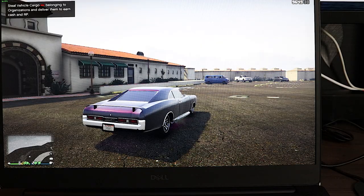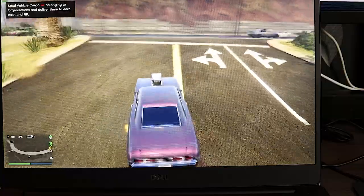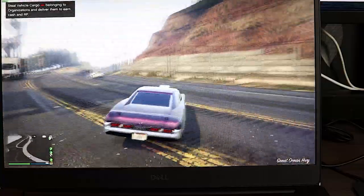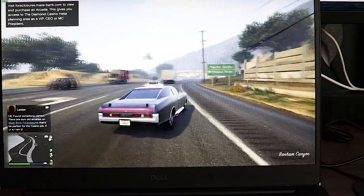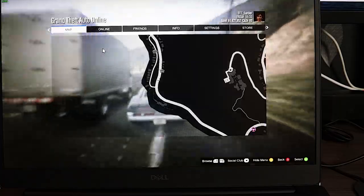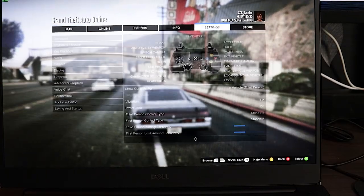We've finally loaded into GTA. Performance-wise, you definitely cannot complain — we're hitting 80 frames per second on the highway. I should probably mention the settings first. My rumble on the controller is on.